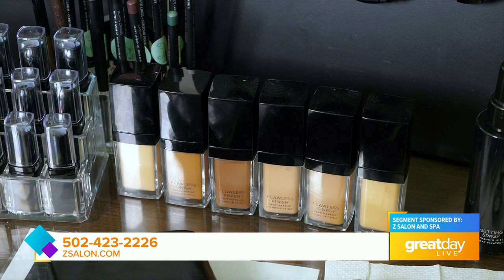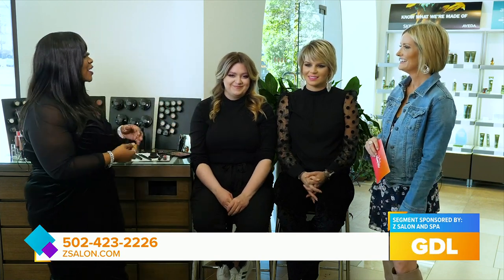What about foundations? When it's getting warmer, you don't want such a heavy foundation. I recommend doing something more on the dewy side — a more buildable coverage. What you don't want is to be so hot and feel like your face is melting. So something softer, with lighter coverage. You can always build it later if need be.